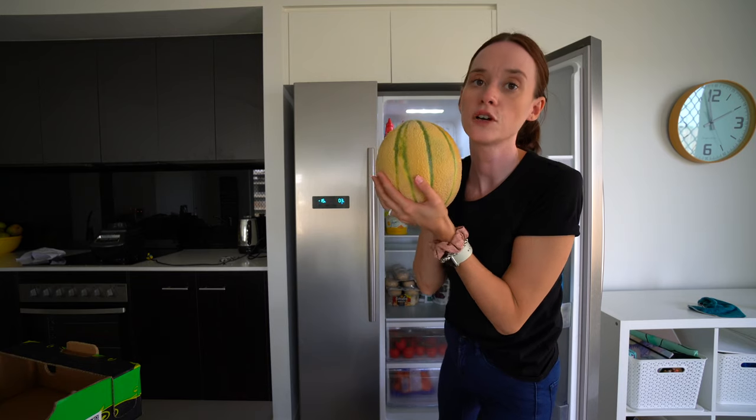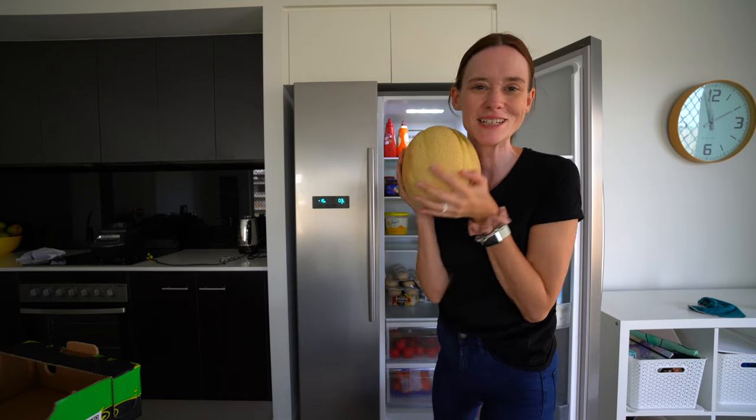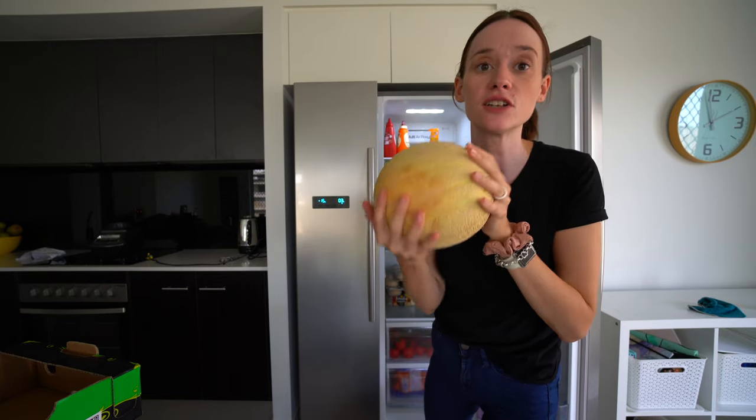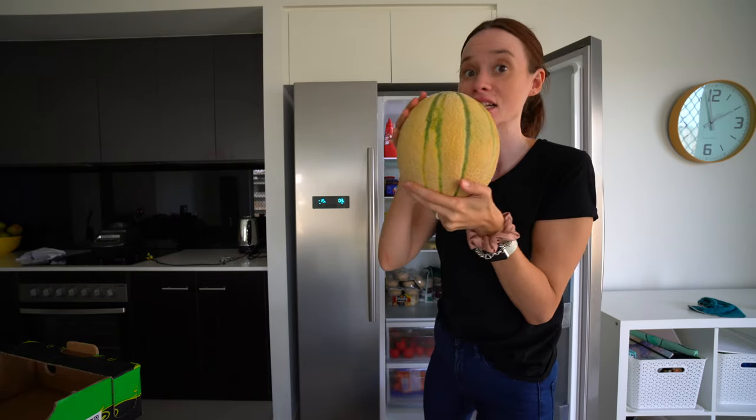This giant rock melon — or cantaloupe as you Americans call it — smells delicious. It was $3 for a really big one, as big as my head, and it smells really good.